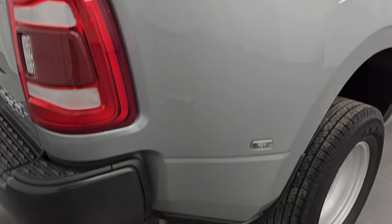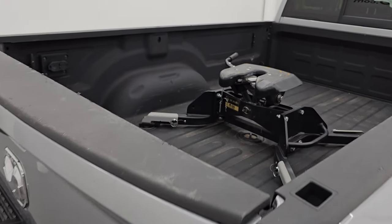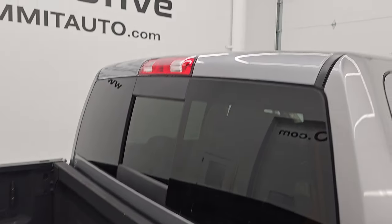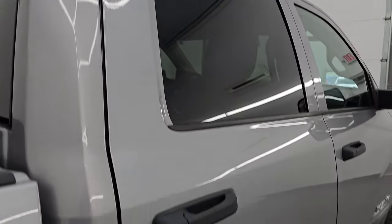I take these HD videos so if you are far away or even close by and you just cannot make the trip down but you are still interested in purchasing the vehicle, you can see the truck, hear the truck and have confidence in the vehicle that you are looking at before you even get here. So when you do get here there are absolutely no surprises and you can make a smart and informed buying decision from wherever you are at.